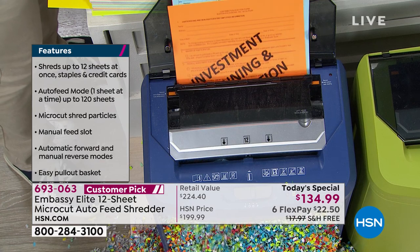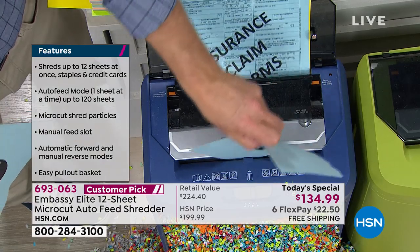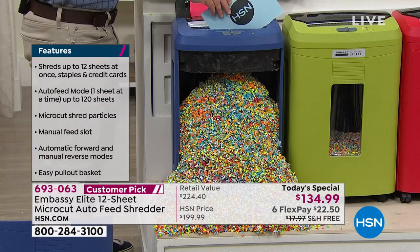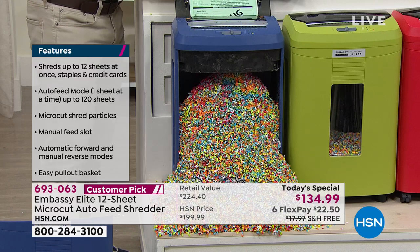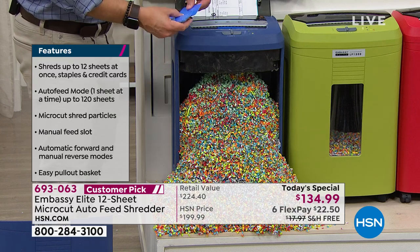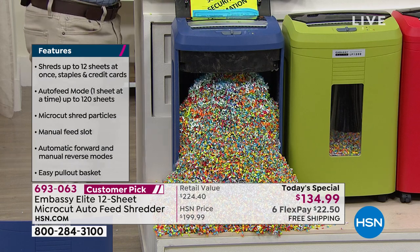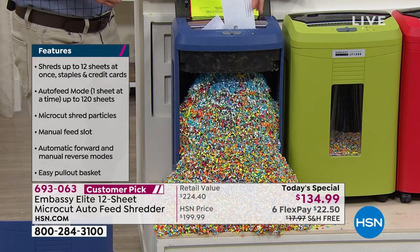This is the most powerful one we do today. You only pay $22.50 and we ship it to you for free. This is almost a perfect five-star customer pick. Item number 693063. It's an exclusive bundle — the biggest most powerful shredder we do at HSN, plus six lubricant sheets and a bin liner, all at the best value we've ever done.